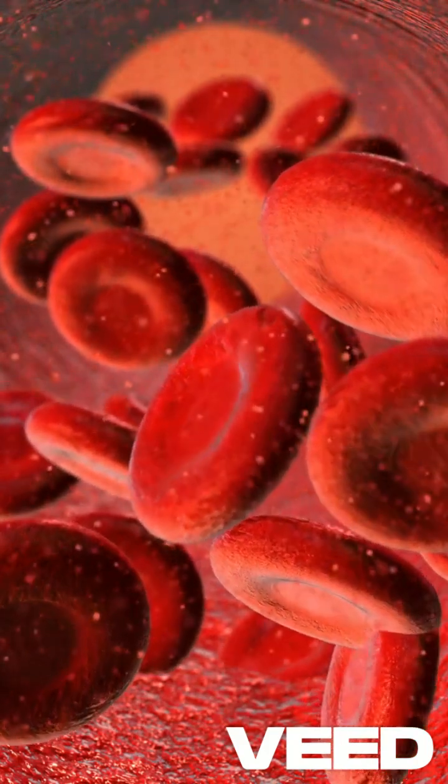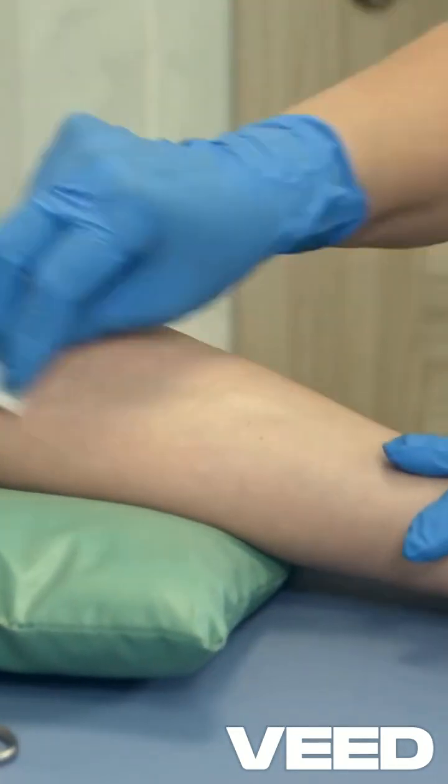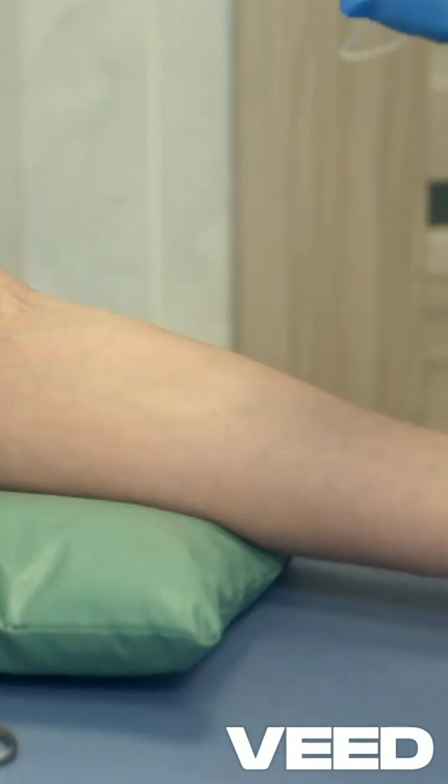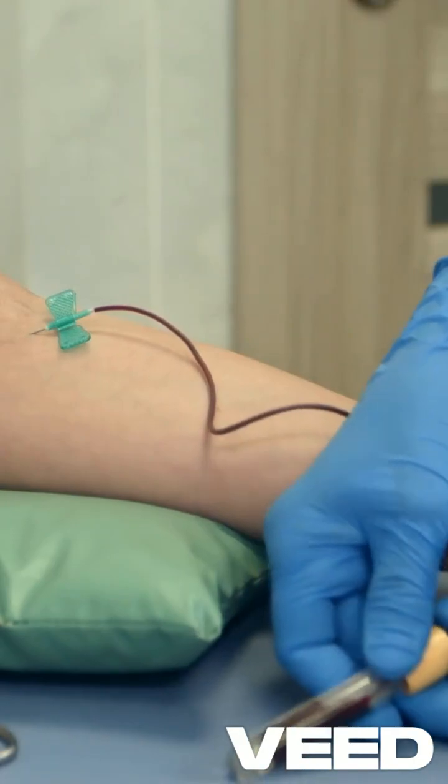Anemia is another challenge in kidney disease. Aranesp (darbepoetin-alpha) and Epogen (epoetin-alpha) stimulate red blood cell production, improving energy and quality of life.